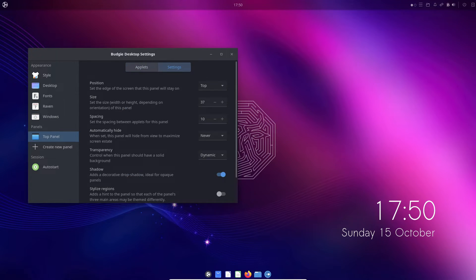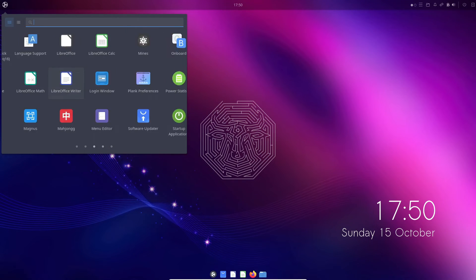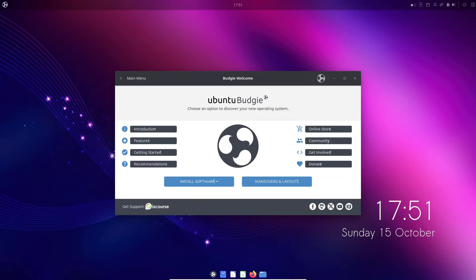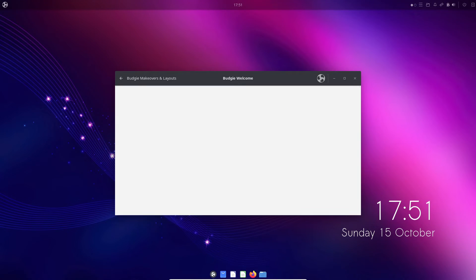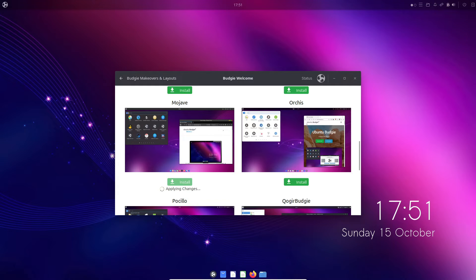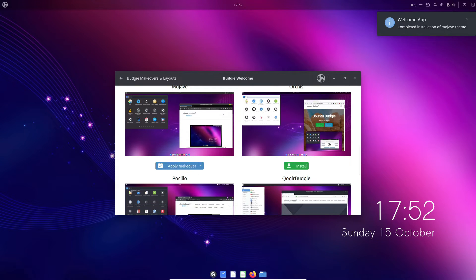Darkened elements like the Budgie menu and panel enhance visibility and add a touch of elegance. Various refinements like improved power dialogue behavior contribute to a smoother experience. Ubuntu Budgie also bundles popular GTK themes, all easily installable with one click — pre-packaged with fonts, wallpapers, and more. Check out the latest versions of WhiteSur, Aukis, Tela, Fluent, and Mojave themes in Ubuntu Budgie 23.10.